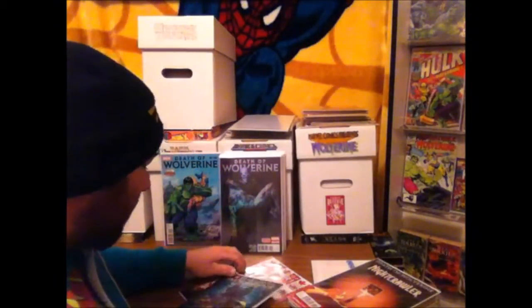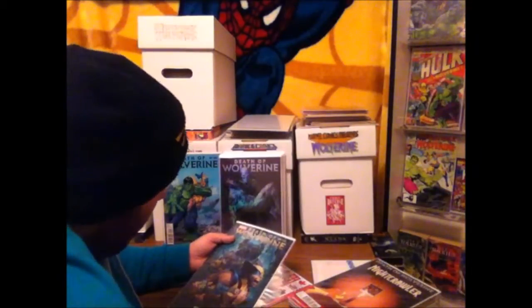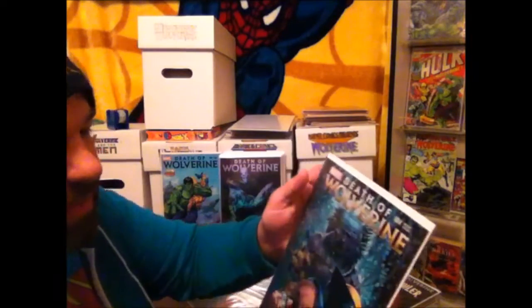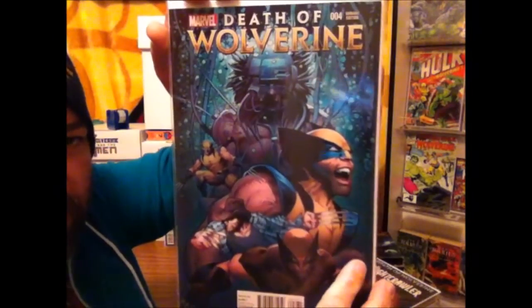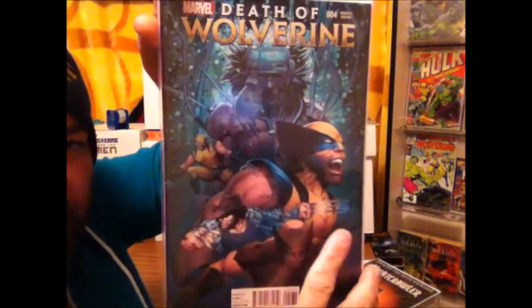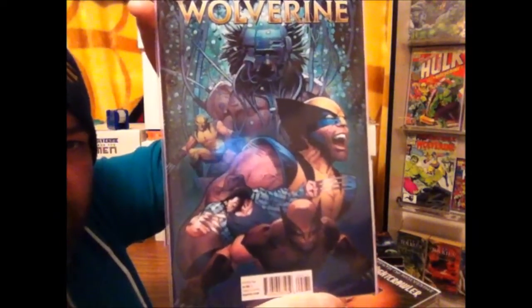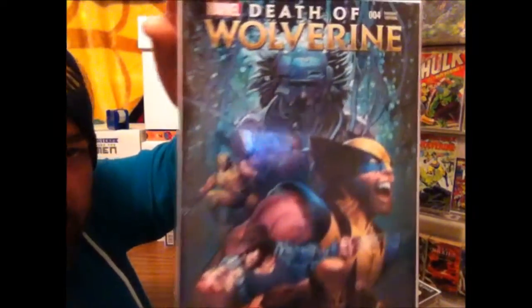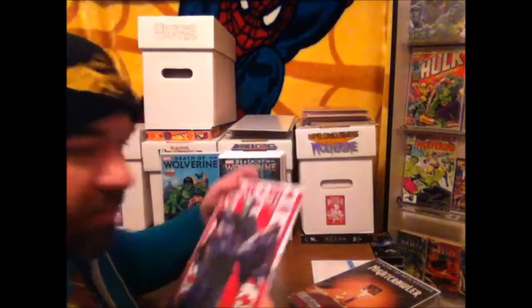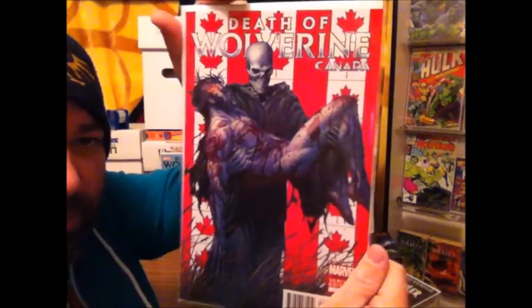And this one I definitely had to get because it just goes back to the old Wolverine — it even shows the old Herb Trimpe Wolverine on it. Weapon X and things like that are really cool. Greg Land variant. Weapon X and everything like that — pretty cool variant, I think. And then the Canadian variant for that one as well.